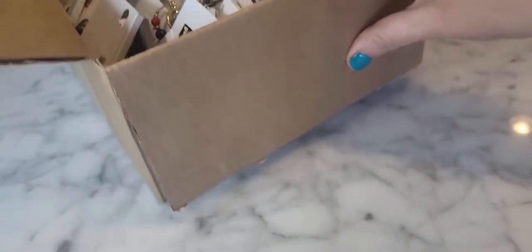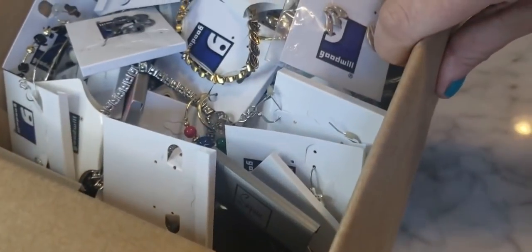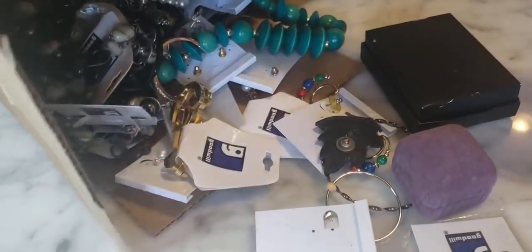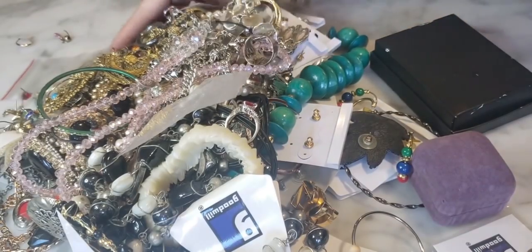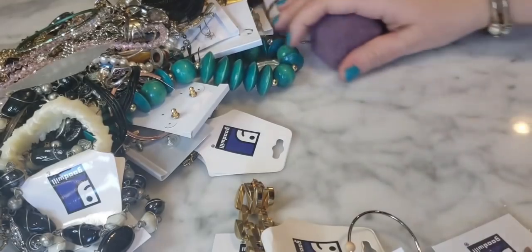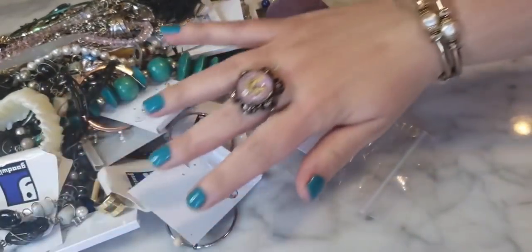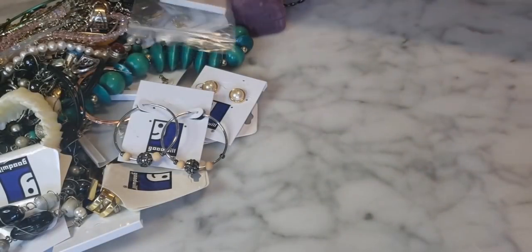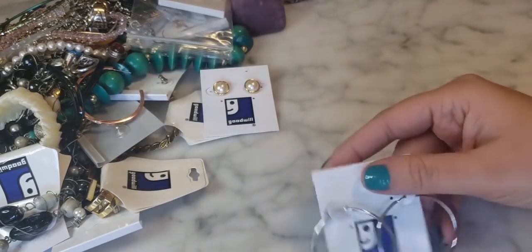I sell on eBay and my store name there is also NOLA Collectibles. They put two little eight-by-eights into one larger box, and so here's what this is looking like. I've never gotten a box with all these Goodwill cards in it - that's interesting. I have my loop, my magnet, my scissors just in case. I'm ready, and I'm just gonna try to contain this as much as I can. Let's go!